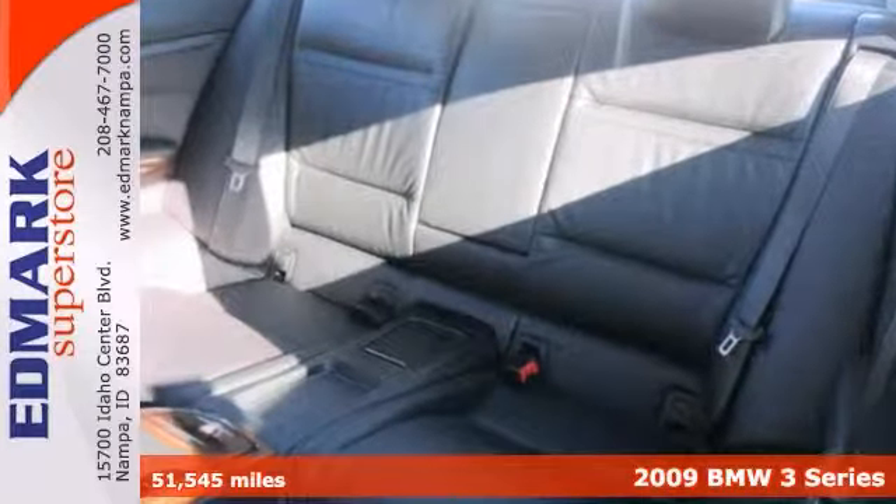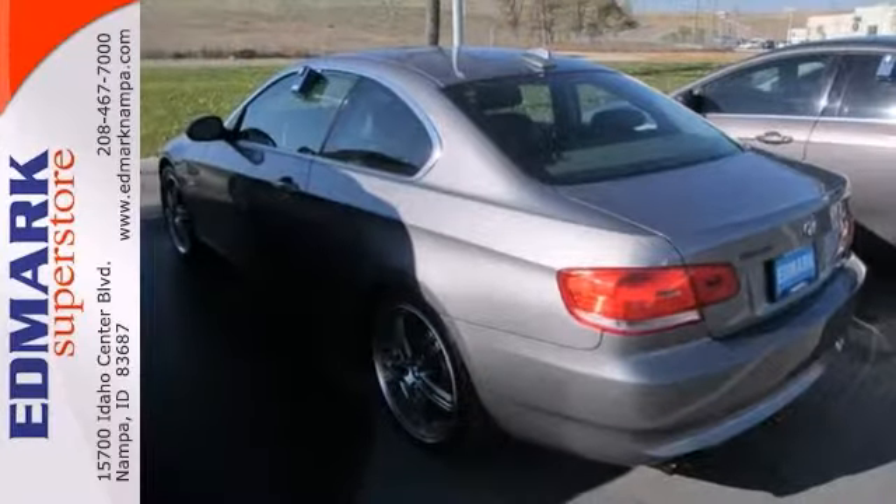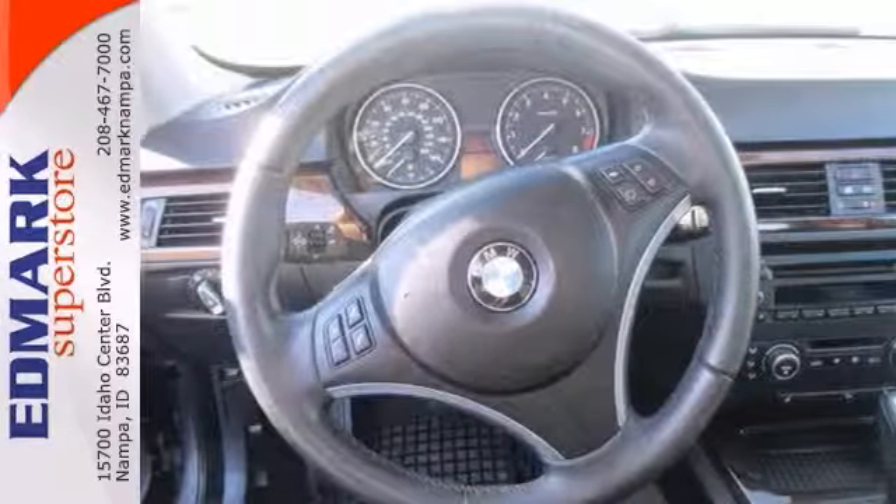This car is nicely equipped with all-wheel drive, alloy wheels, leather seats, and a sunroof. Your seat performance at this wonderful 3 Series will make it a favorite. Come in for a test drive today.